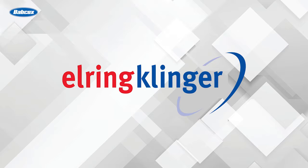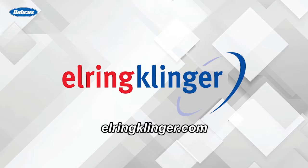This video is sponsored by ElringKlinger, shaping the future of mobility with environmentally friendly engine solutions. Visit ElringKlinger.com to learn more.